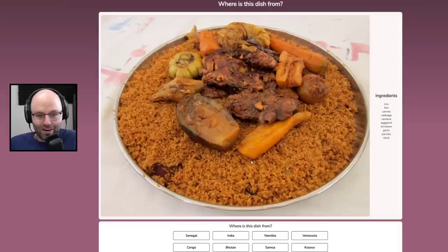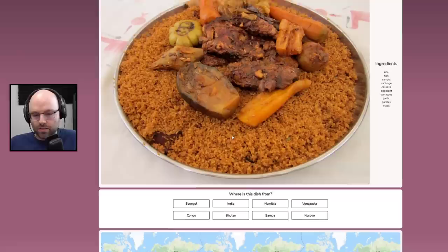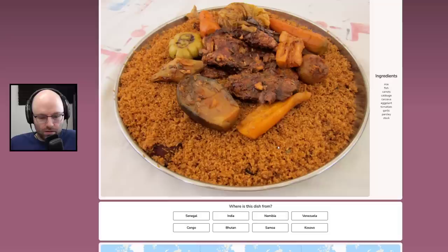Rice, fish, carrots, cabbage, cassava, eggplant, tomatoes, garlic, parsley, and stock. And a bag, I guess. This is from the Congo. Senegal!